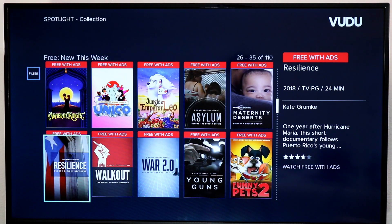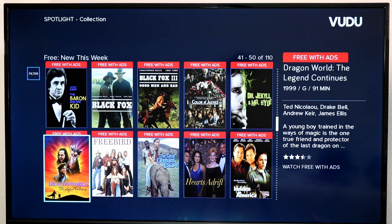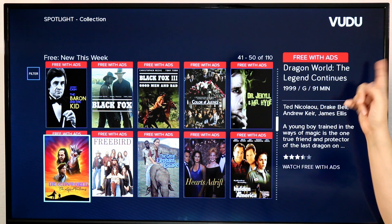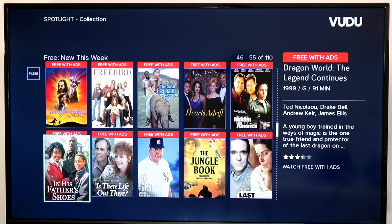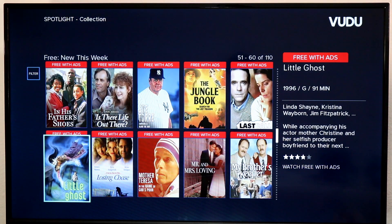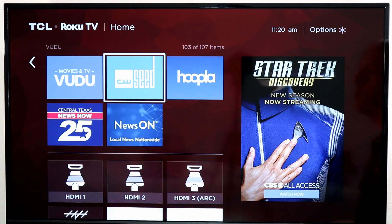I would encourage you to check out multiple free services because a lot of this content is exclusive — stuff on Xumo is not necessarily on Pluto, stuff on Vudu is not necessarily on the Roku channel or Tubi. They've really upped their game in quality of free movies and TV shows, adding more and more content every single week. Just look for anything that says 'free with ads' — that's what you're looking for.